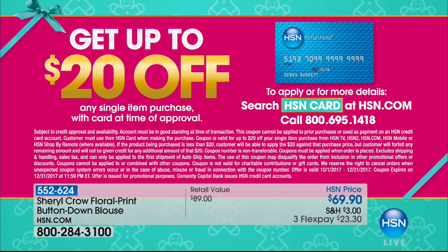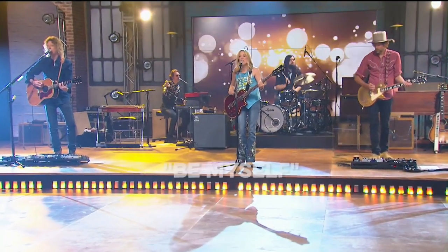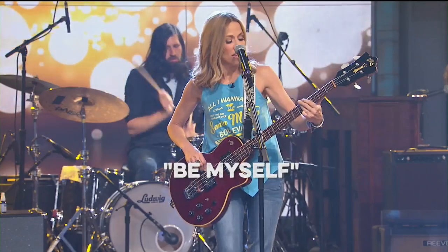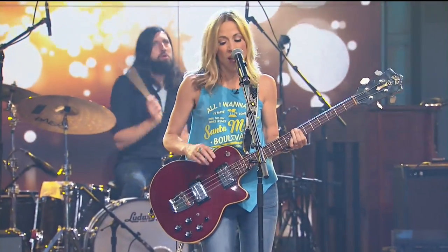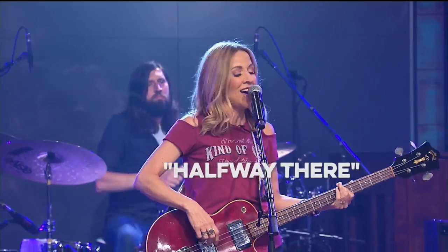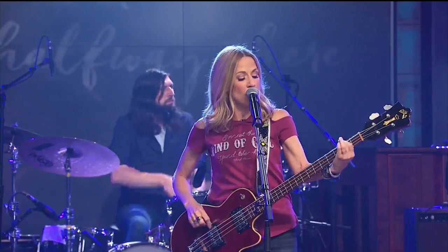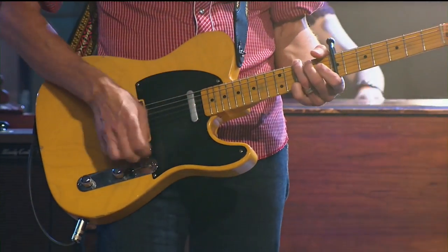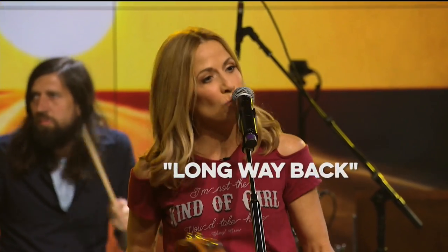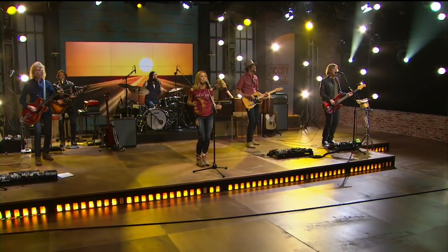We're so excited to have Sheryl Crow here with us, live at HSN, designing exclusively for us — you can't find it anywhere else. We've loved and adored Sheryl for many, many years. She actually performed here at HSN; her first album she recorded back in 2003. She gives back to charities, has sold over 35 million albums worldwide, is a nine-time Emmy Award winner, and she's here with us tonight at HSN.